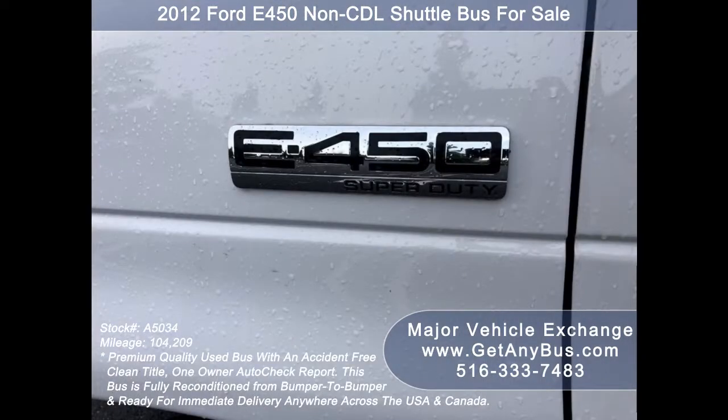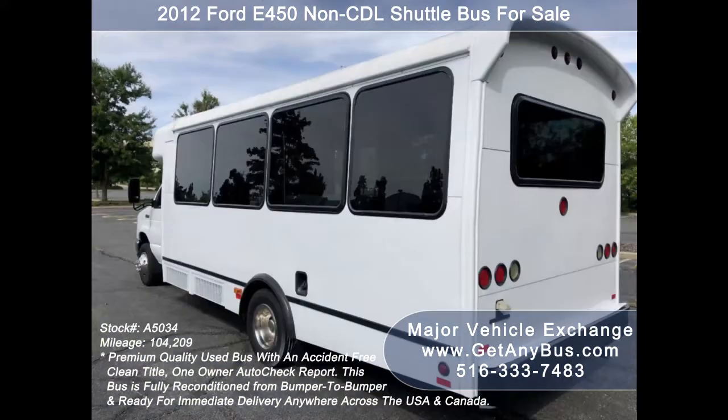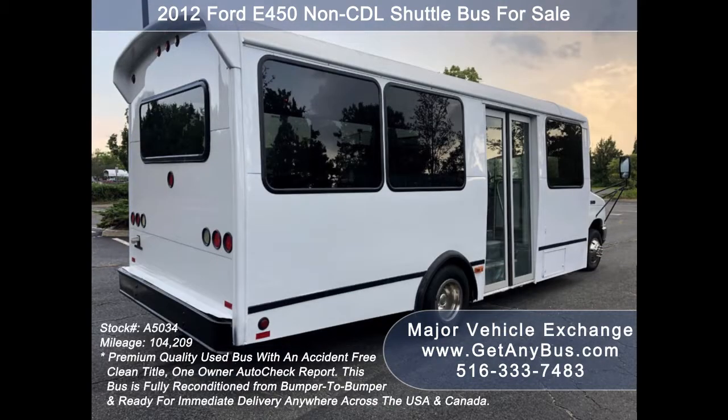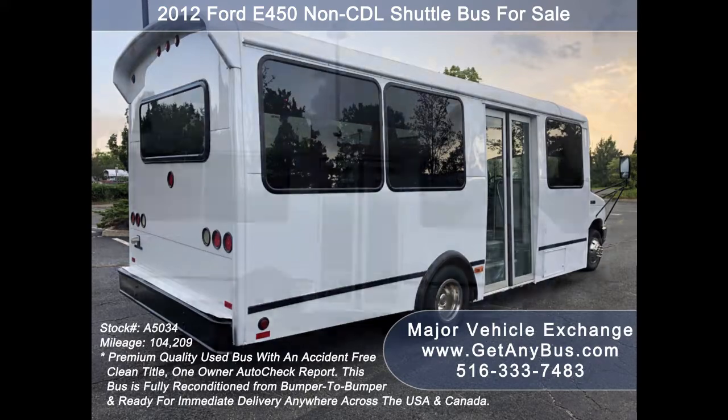It is fully detailed and in excellent condition both inside and out. We have retouched the exterior and inspected this bus from bumper to bumper to give it an almost new appearance. As part of our regular reconditioning process, the bus was fully serviced and inspected, and any repairs were done as needed to make this bus fit for any use.